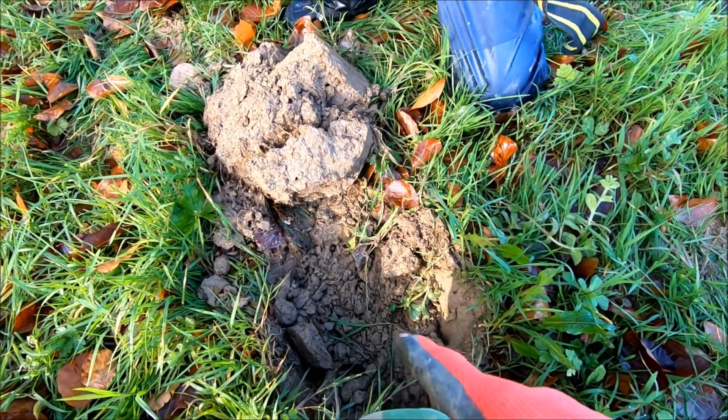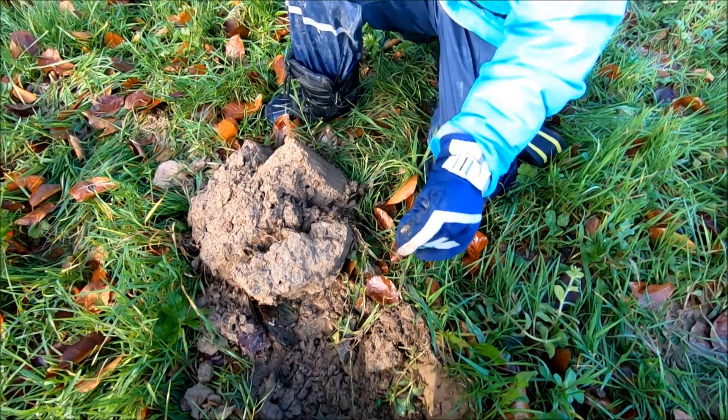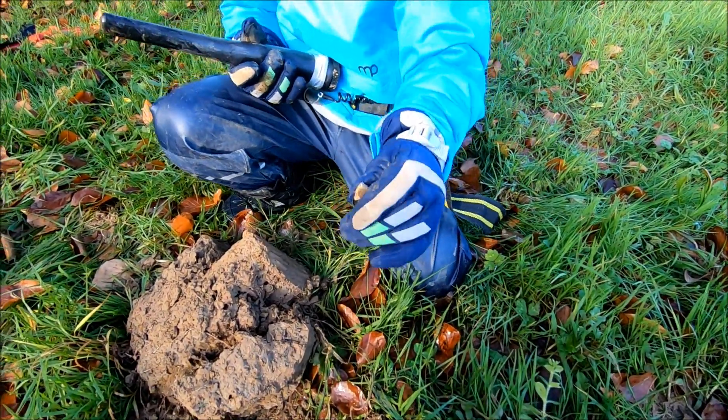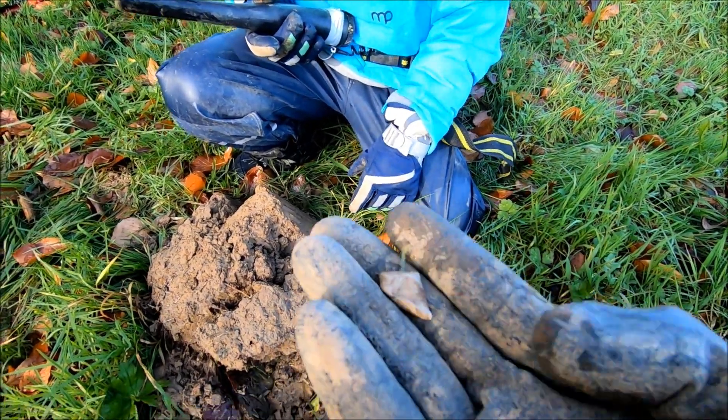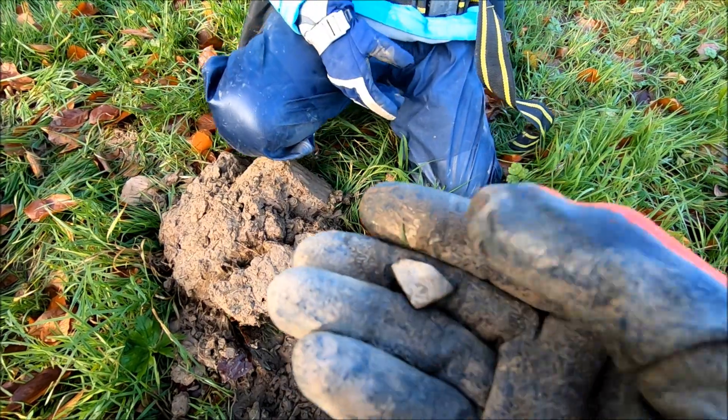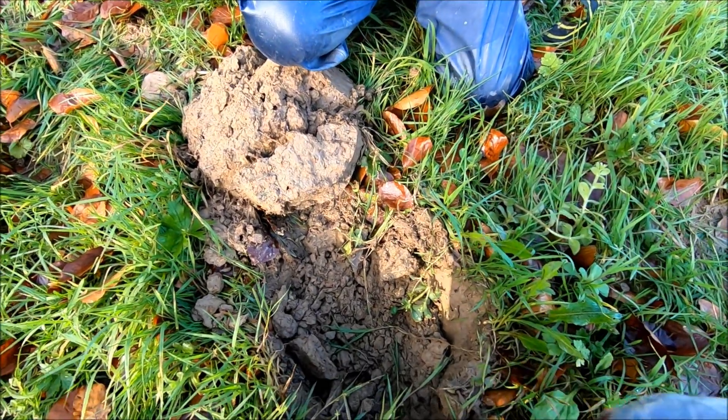Me and Cooper just got a signal just down here and it was a 15 on the Nox. What was it, Cooper? It's a bit of lead. Let's have a look. We thought it could be a bag seal but it's just a plain old simple bit of lead, so we better fill this hole back in and carry on.